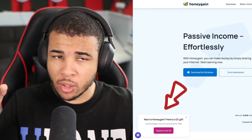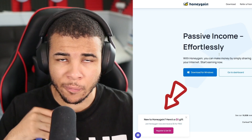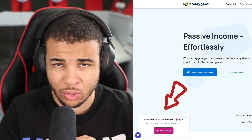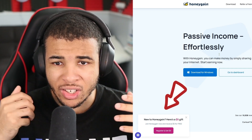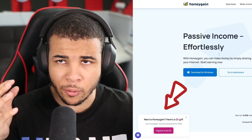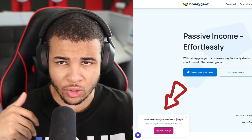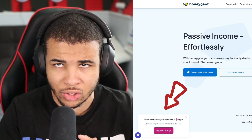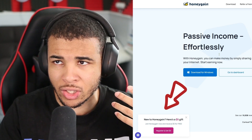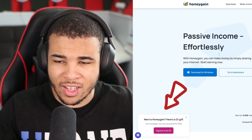By using my affiliate link, you get a free $5 simply by signing up — it's literally a no-brainer. The minimum payout is $20, so keep that in mind, but the $5 bonus puts you one step closer to cashing out.